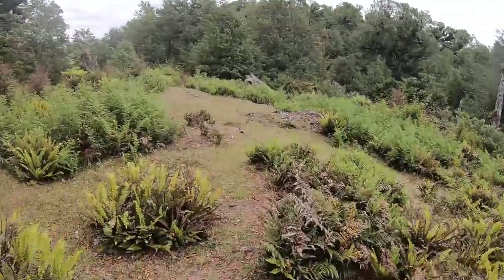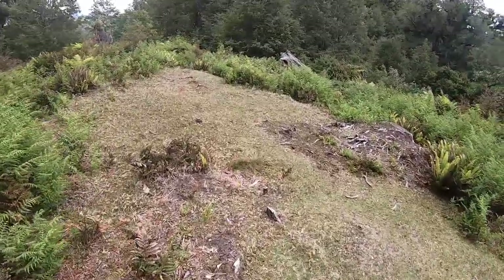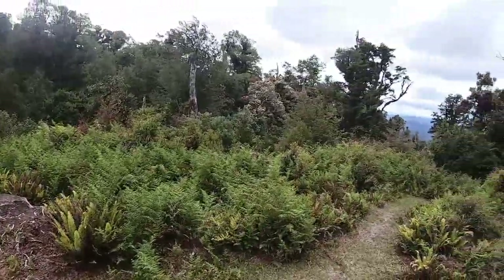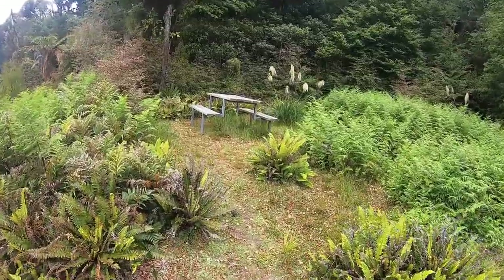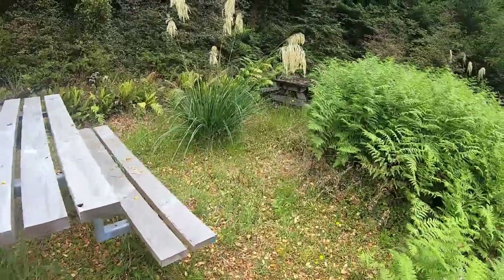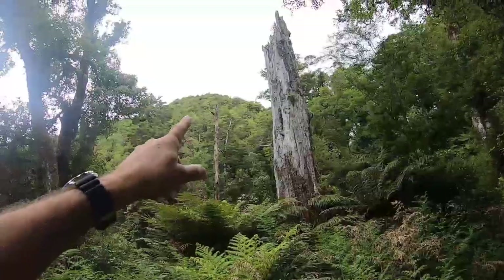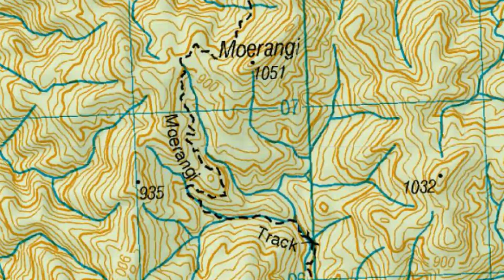If you're ever looking for a wonderful little campsite before you get to the first hut, this would be a great location — breakfast table, barbecue tables, one's fairly new, this one's been here for a long time. That's Mount Morangi there — Mount Morangi is at 1051m but we're a little bit lower than that.